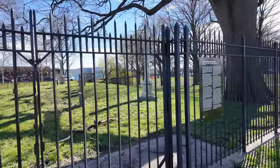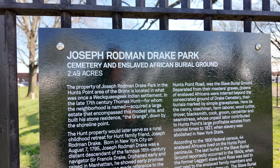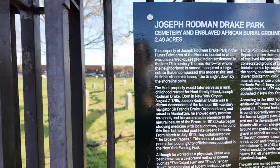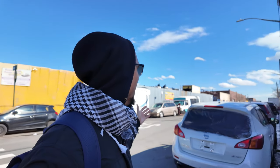Let me go take a peek at the cemetery to see what's the deal. You've got the little cemetery over here — this is called Joseph Rodman Drake Park Cemetery and Enslaved African Burial Ground, 2.49 acres. So it's pretty interesting to look at. There's also another park that should be at the end called Barreto Park, and it's by the water, so I want to walk all the way over there. Around here there's not really much to see — just warehouses and auto collision centers.